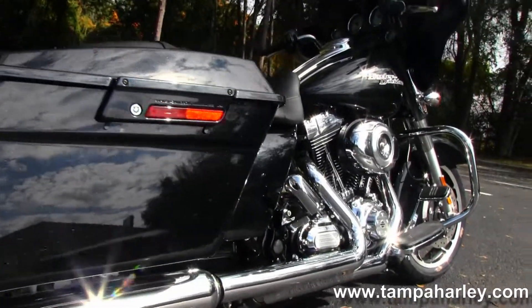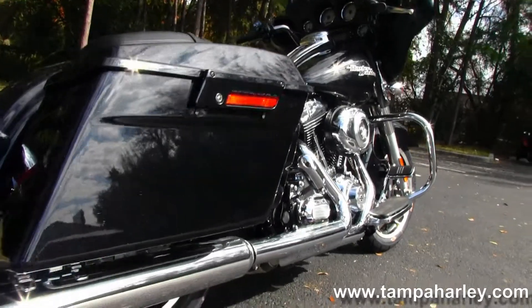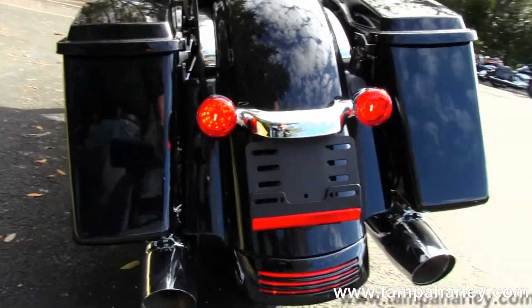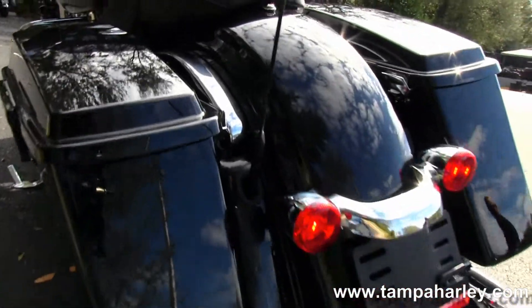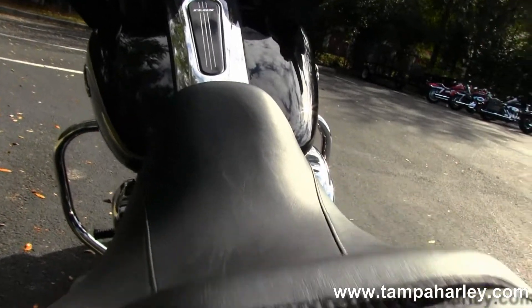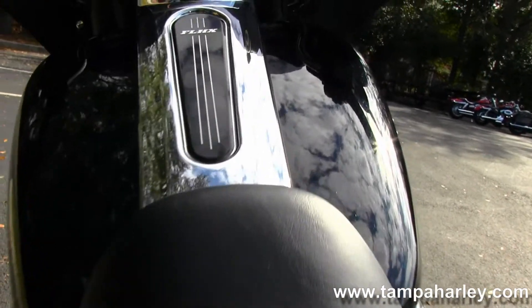We have the custom floorboards and stealth passenger pegs. Out back we have the hard locking saddlebags situated on either side of the custom filled in rear fender, with integrated stop tail turn lights.